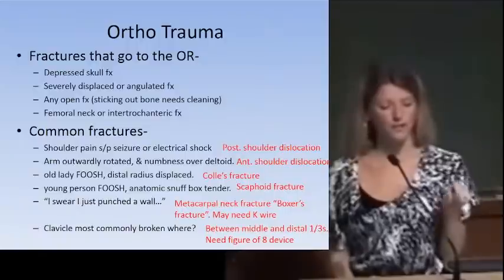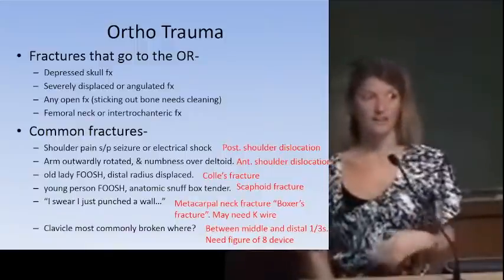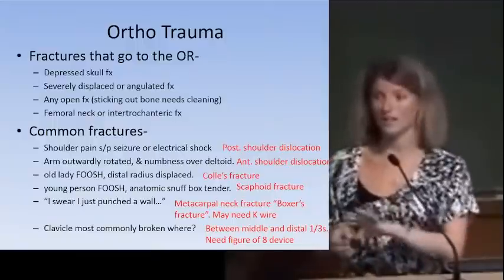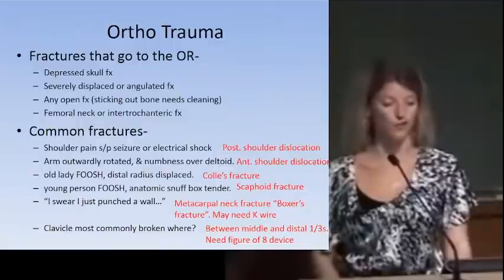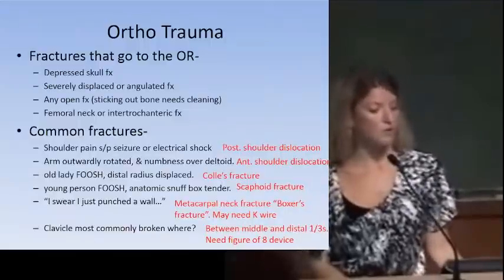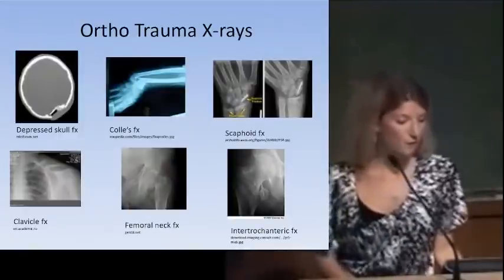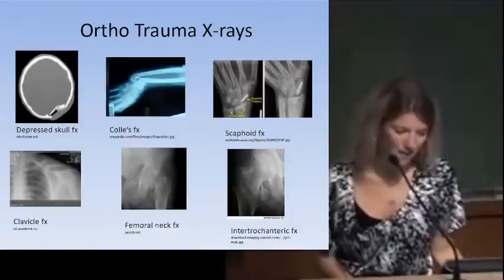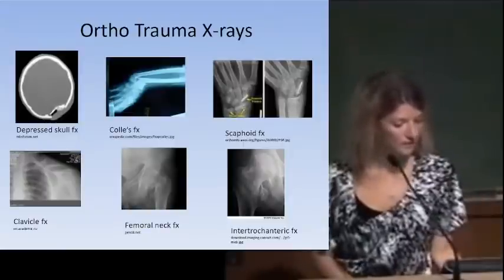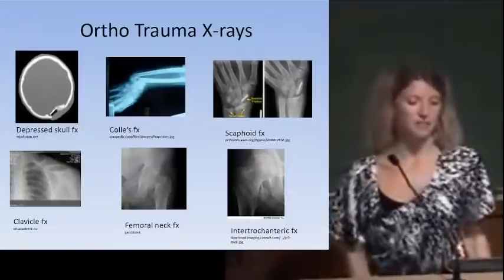Boxer's fracture — punching a wall causes a metacarpal neck fracture, usually of the fourth or fifth metacarpal. For scaphoid fracture, the x-ray is often initially negative — maintain high clinical suspicion to avoid missing it and the associated liability. X-ray findings to recognize: depressed skull fracture, Colles' fracture with dinner fork deformity, scaphoid fracture, clavicle fracture, femoral neck versus intertrochanteric fracture.